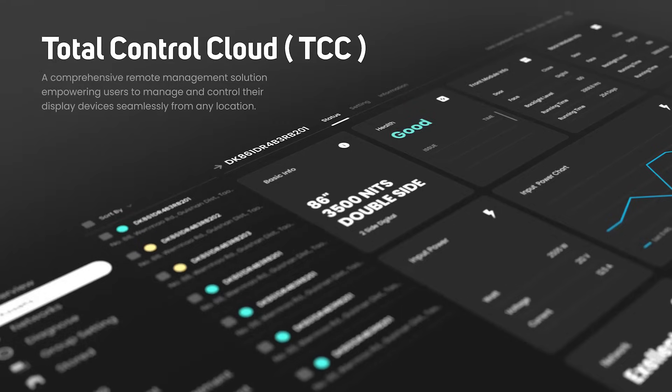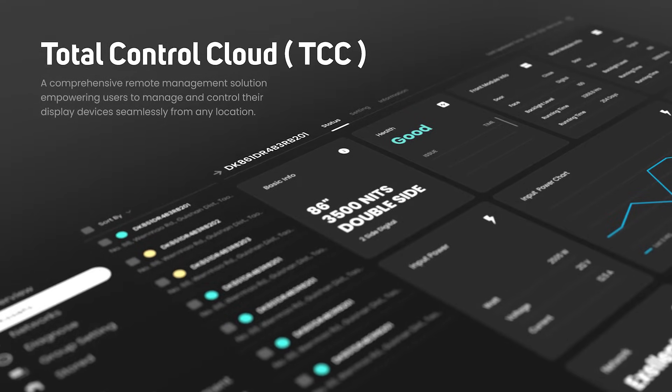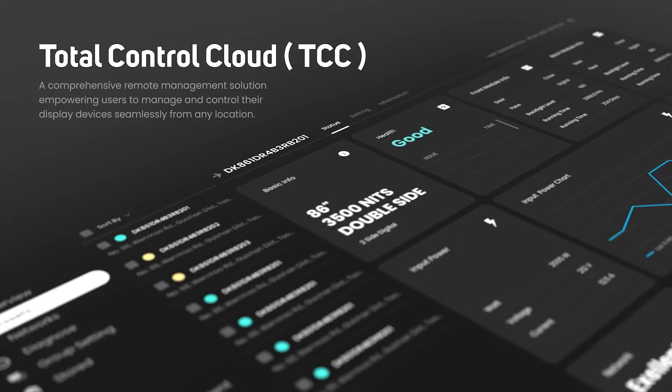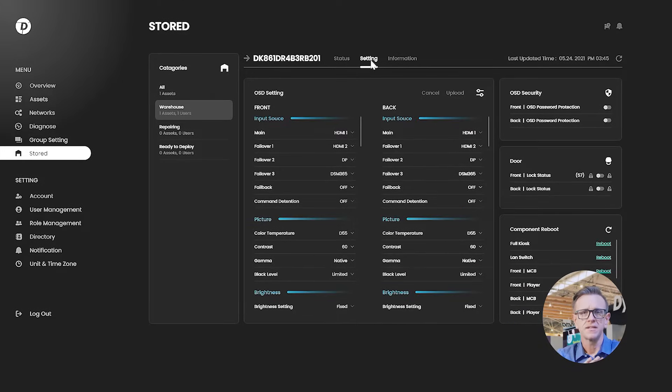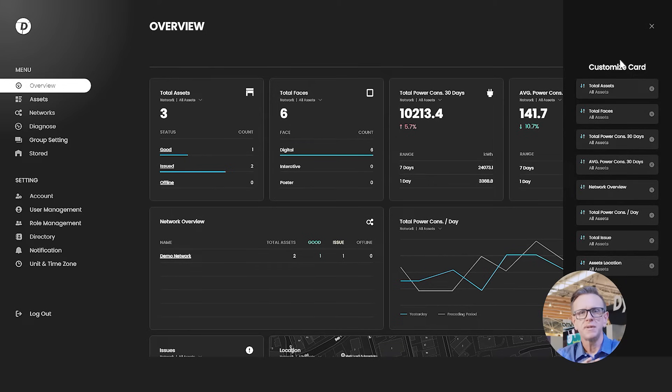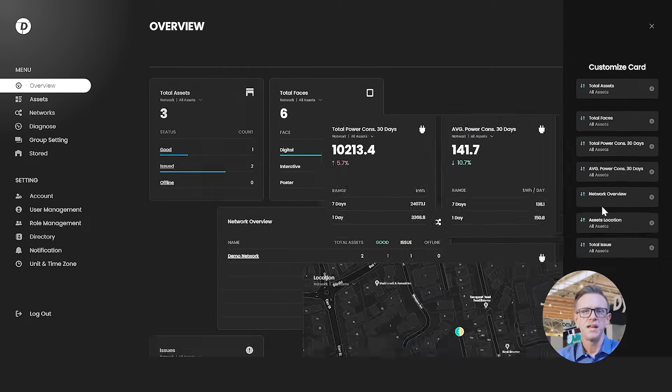Enter Dynascan Total Control Cloud. This groundbreaking integration enables network operators to monitor and troubleshoot devices remotely. With 24/7 live monitoring, dashboard access, OSD monitoring and control, and alert notifications, maintenance becomes quicker, downtime is reduced, and overall performance is optimized.